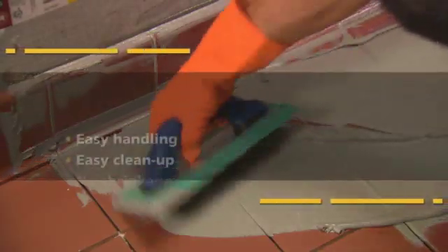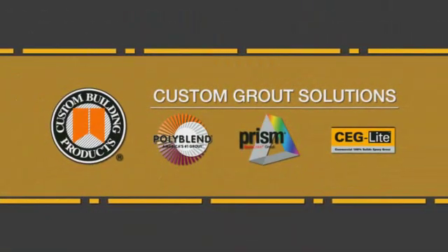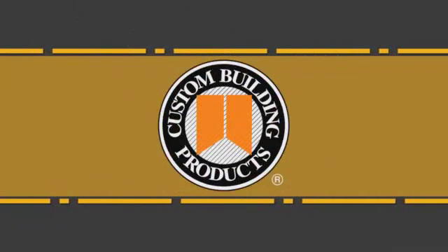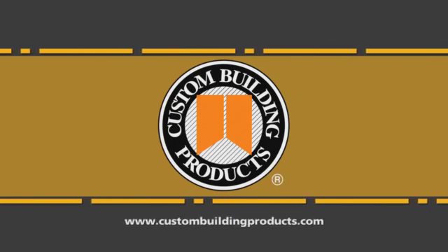So if you're tired of facing the traditional challenges of conventional epoxy grout, then you're ready for the revolutionary technology and exclusive advantages of new CEG Lite — one of the custom grout solutions from Custom Building Products. We know grout. We're Custom. For details, visit CustomBuildingProducts.com.